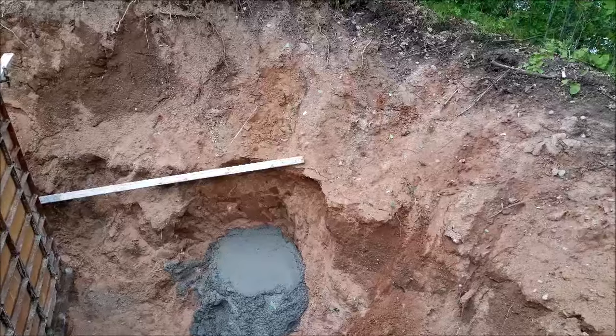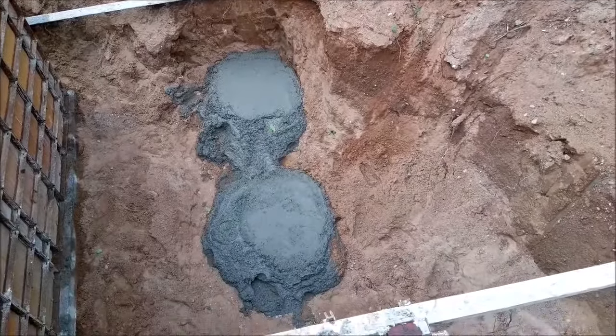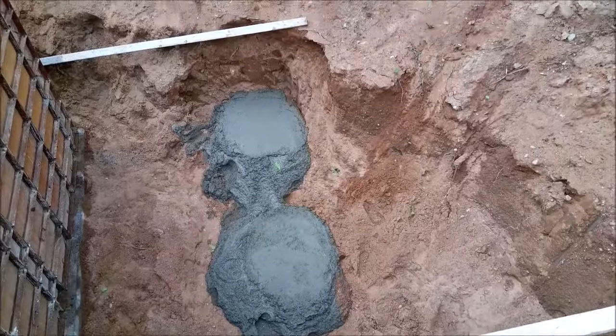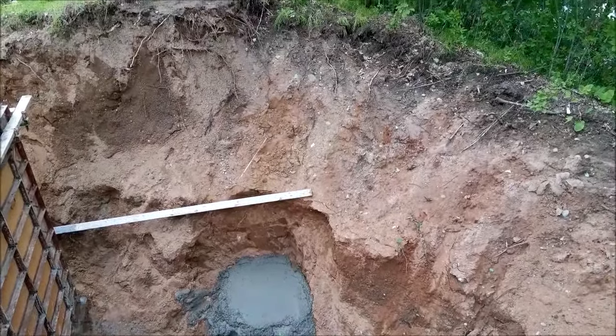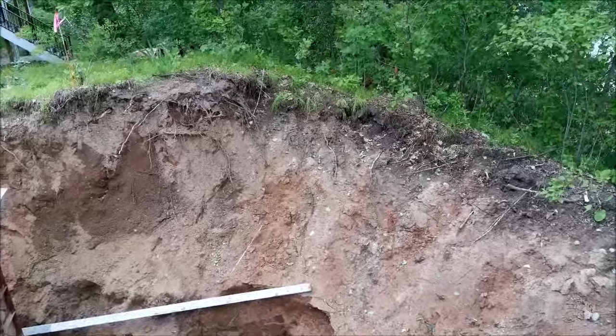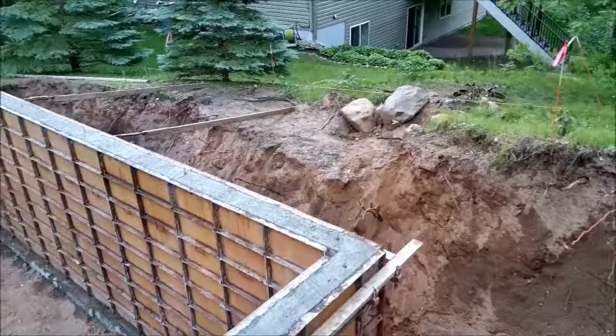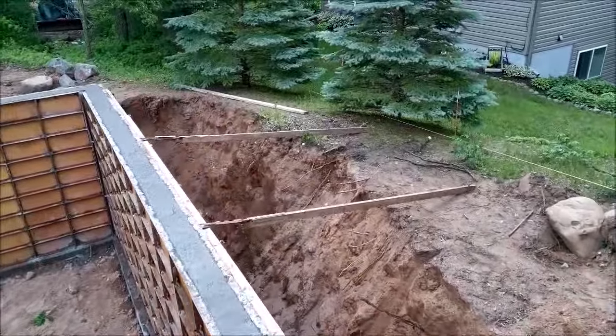Spinning around now to show the footings for the deck off the master bedroom. This will be a cedar deck with a sliding glass door. Those are just the pads for the footers for the sonotubes to build the deck on — nothing too big, but we poured those today.